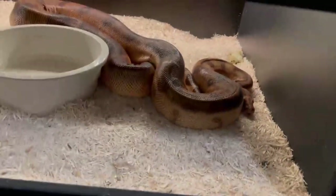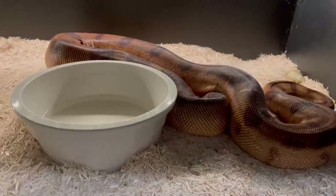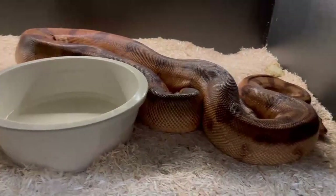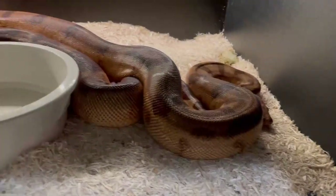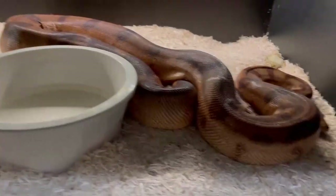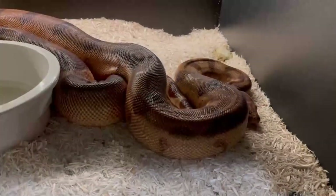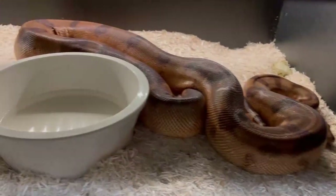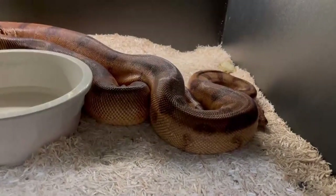If all the babies come out with a splash of that salmon color on them, then we know she's a dominant salmon. We'll get a mixture of bloody salmons like her, bloody salmon motleys with the pattern like the dad, blood motleys, and salmon bloods. If she's not dominant, we're going to see a regular blood, a regular hypomelianistic salmon, or just a normal motley that looks like the dad. That's how we'll find out whether she is a super or dominant salmon.